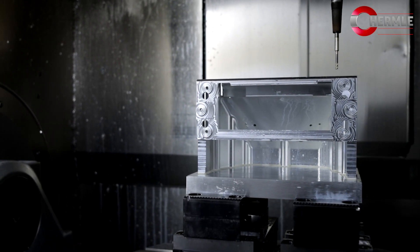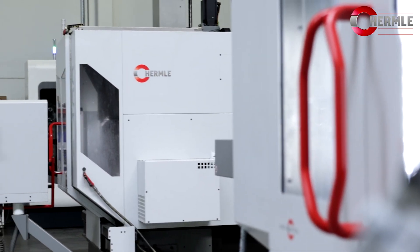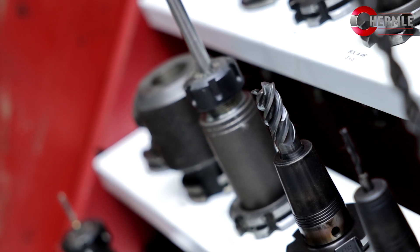By working with the Hermelin machines, we can fulfill the needs of our customers that are related to highly complex parts, high accuracy parts, and high surface finishes.